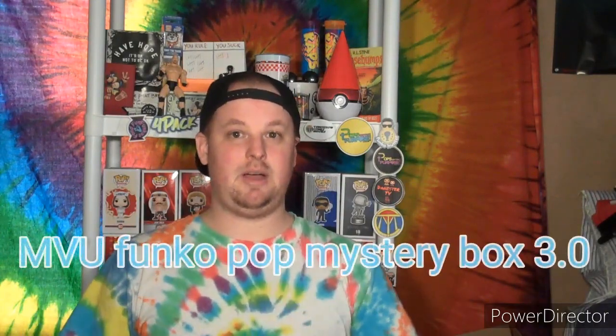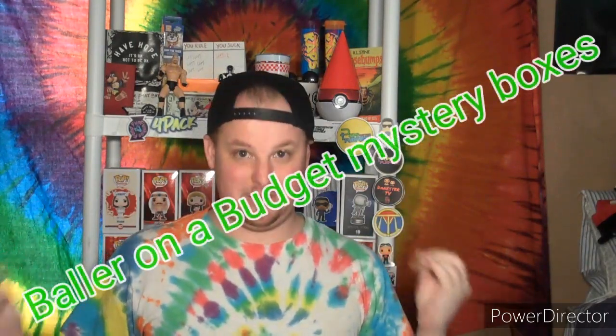I have some exciting news — I'm not gonna beat around the bush, I'm just gonna get straight to the point. I have a Mikey Vintage mystery box Wave 3.0, and I know that times are tight, so I'm calling this wave the Baller on a Budget mystery box.